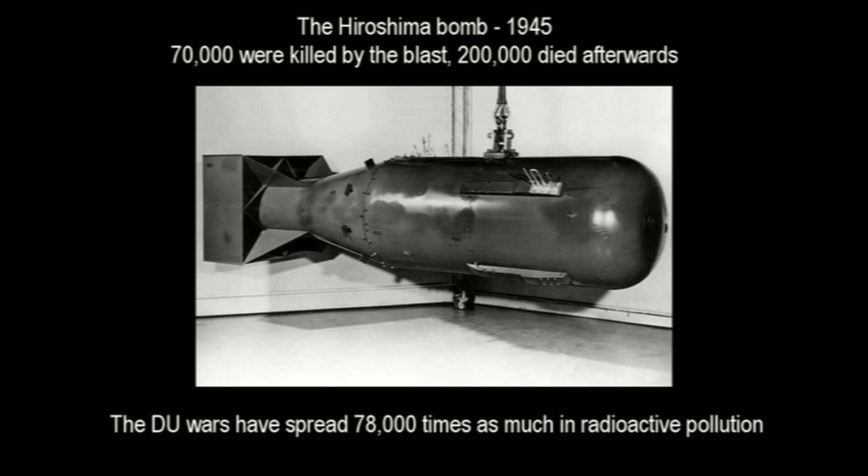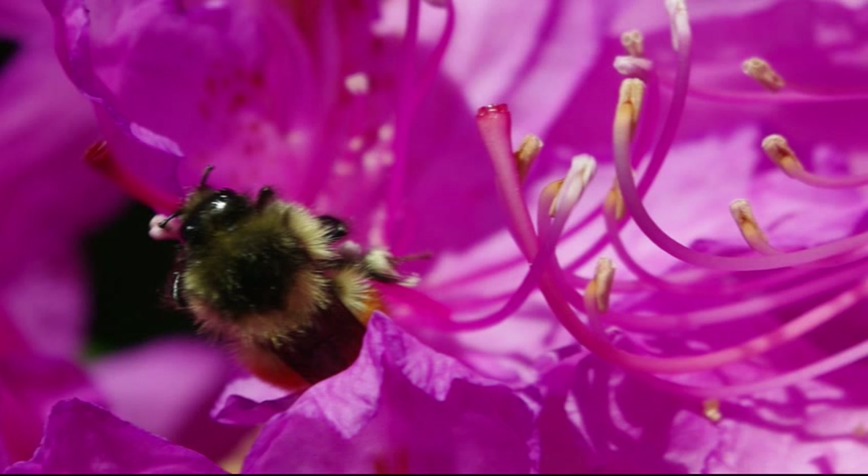The first atomic bomb contained 64 kilograms of uranium, of which less than a kilogram underwent nuclear fission, and of this mass only 0.6 grams were transformed into energy. The radiation effect of the 64 kilograms of uranium exploding caused 200,000 deaths in the aftermath, or three times as many as the direct casualties. Compare the 64 kilograms with the 5 million kilograms of uranium vaporized in the Afghan and Iraqi wars, and the DU wars have put well over 78,000 times the Hiroshima amount of radioactive pollution into the air, most of it so finely pulverized that it became part of the air.